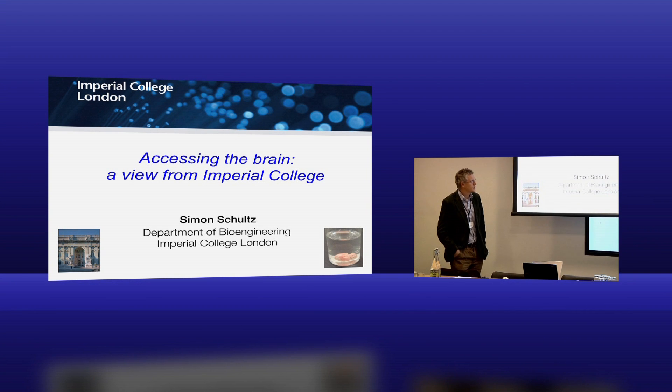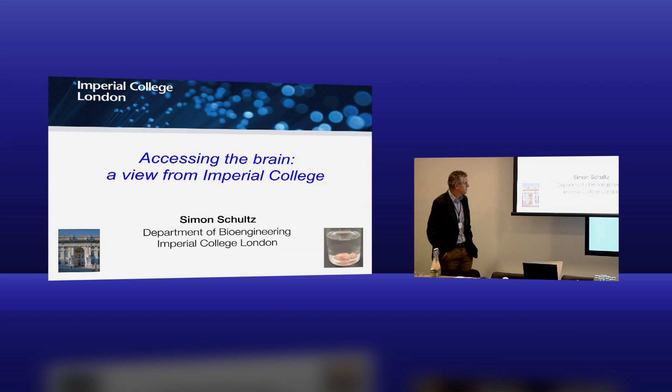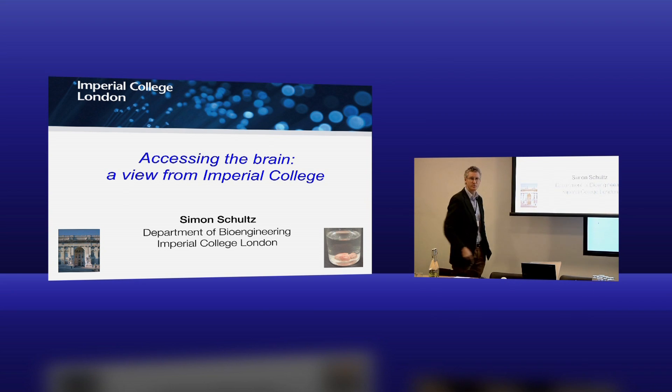I'll tell you a little bit about what we're doing at Imperial College at the moment. I'll go in a bit more depth into a few technologies - several technologies for access to the brain. Here is where we're based in the Royal School of Mines Building, just off Exhibition Road in South Kensington.